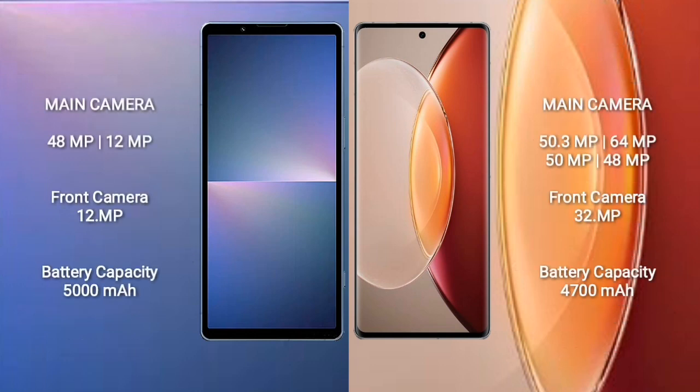Sony Xperia 5 Mark 5 features a rear dual camera setup: 48MP plus 12MP, and a 12MP front camera. Vivo X90 Pro Plus features a rear quad camera setup: 50.3MP plus 64MP plus 50MP plus 48MP, and a 32MP front camera.